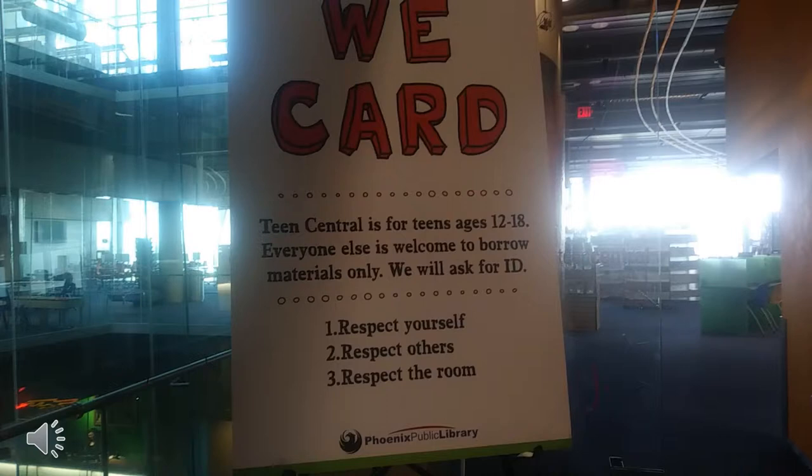The entrance to Teen Central can be seen here. This open glass door is the only public entrance and exit to the room. They do card people, as Teen Central is only for people ages 12 to 18, while people of other ages are available to come in.